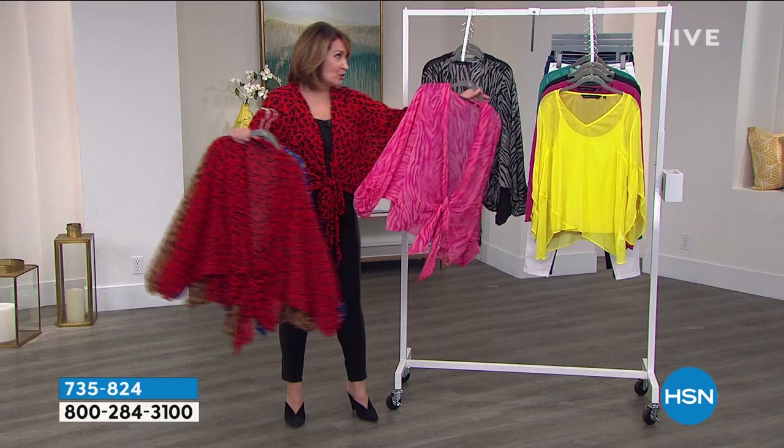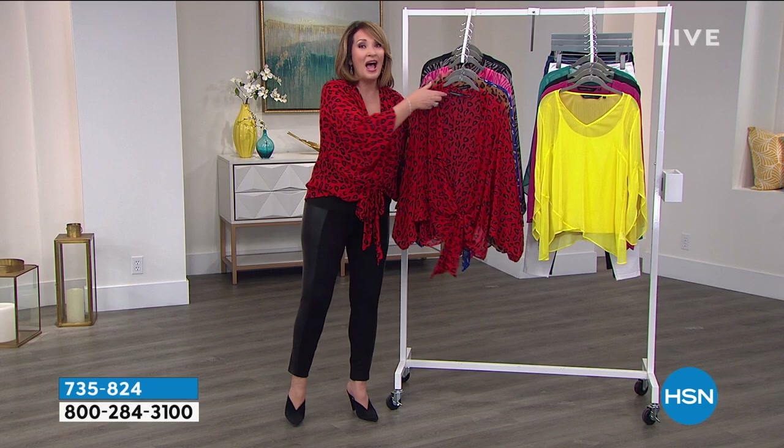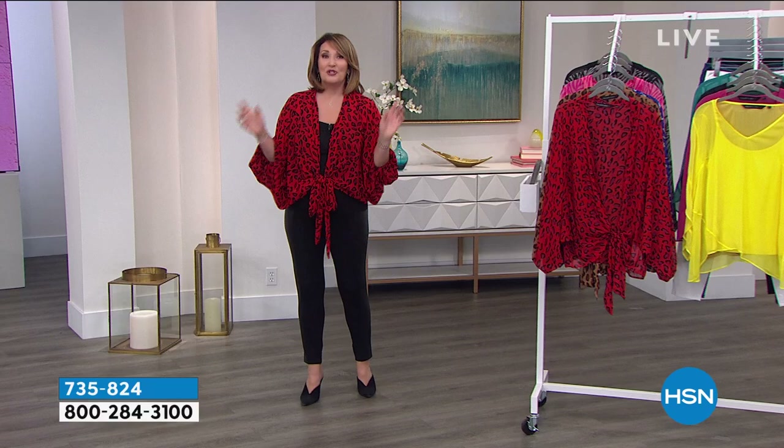Order true to size. This is a medium and it's generous, so true to size on this — no need to go up whatsoever. I hope you're able to get at least one. I have a Facebook friend who said she ordered three last time and ordered three more today. It's coming up in just a little while.